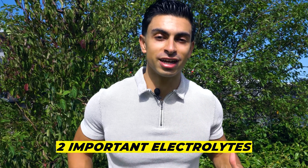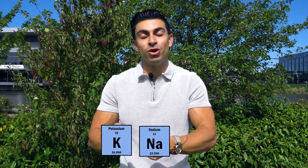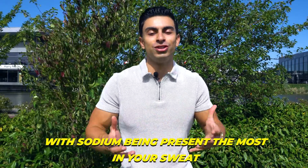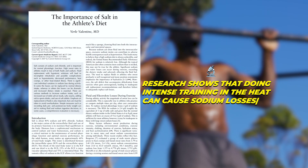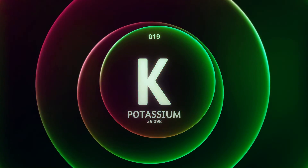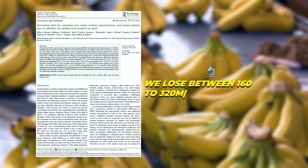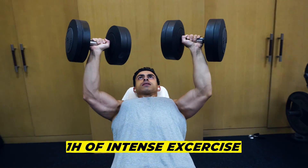There are two particularly important electrolytes in your sweat that we need to consider, and those are sodium and potassium, with sodium being present the most. Research shows that doing intense training in the heat can cause sodium losses in sweat up to 5 grams of sodium per hour — that's like a day's worth of salt intake lost in just one hour of intense training. With potassium, we lose between 160 to 320 milligrams in an hour of intense exercise.